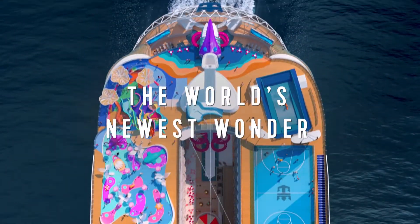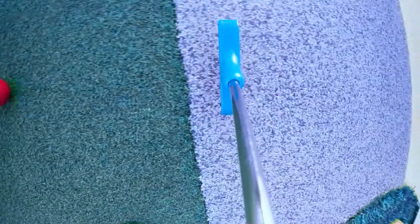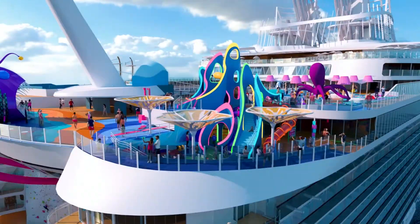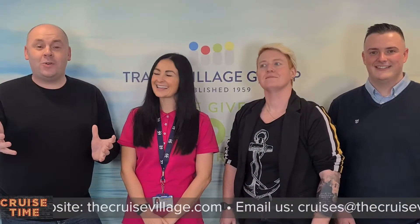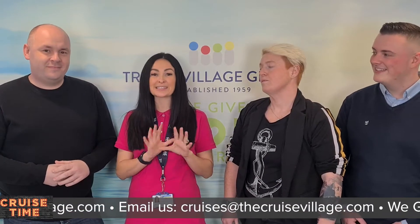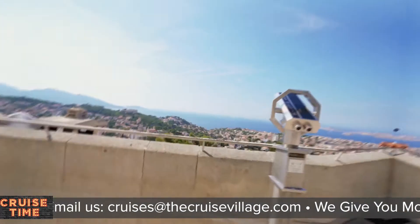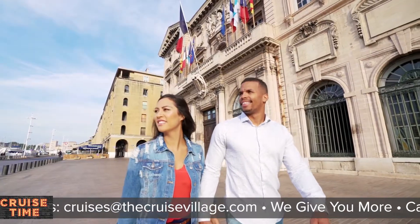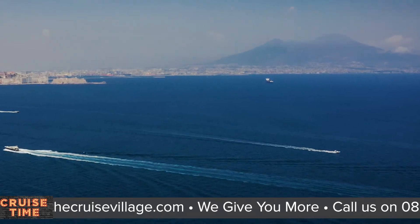Let's take a quick look. Wow, doesn't Wonder of the Seas look incredible! Caroline, tell us where can we sail to? You can sail on Wonder of the Seas from Barcelona this summer doing a seven-night Western Mediterranean cruise, visiting the likes of Mallorca in Spain, Marseille in France, Naples, Rome, Florence, and Pisa — there's literally a gorgeous cruise.